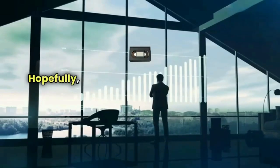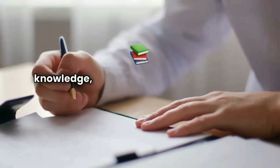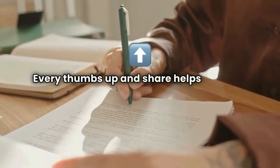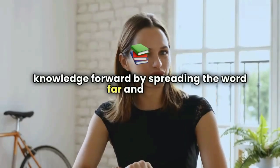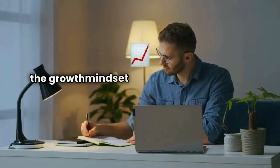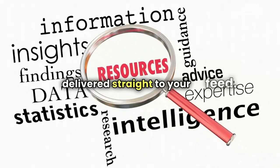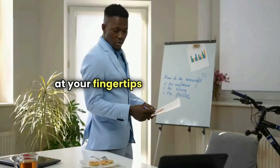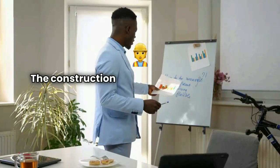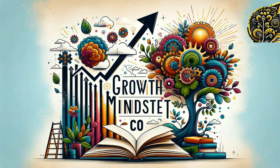Hopefully this video helped demystify some of the key contract terms and clauses we covered. If you feel like you leveled up your construction knowledge, don't forget to smash that like button — every thumbs up and share helps us reach more people in the industry. Subscribe to the Growth Mindset Company channel and hit that notification bell so you'll be the first to know when we drop fresh content. With the latest tips and strategies at your fingertips, you'll be primed to outthink and outperform the competition. Like, share, subscribe — your journey to mastery starts now.